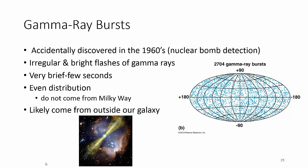Gamma ray bursts were accidentally discovered in the 60s because of nuclear bomb detection. Just like Dr. Phillips said, they were trying to make sure no one was setting off nuclear bombs in the upper atmosphere, and we happened to find this thing that looked like it could have been, but it wasn't — it was actually coming from space.